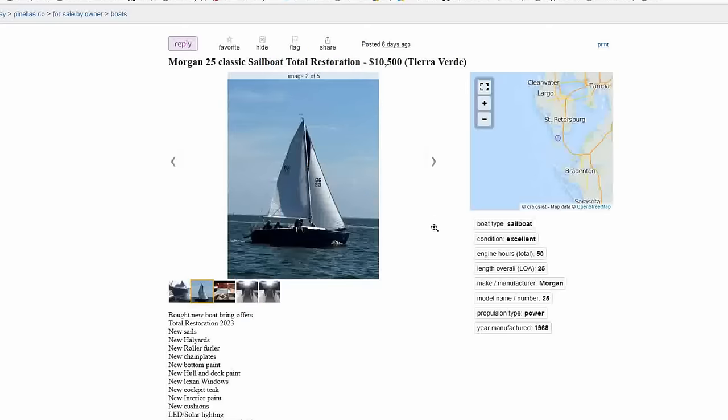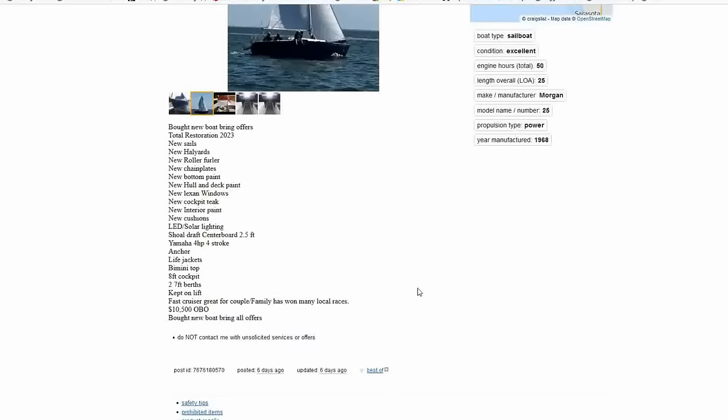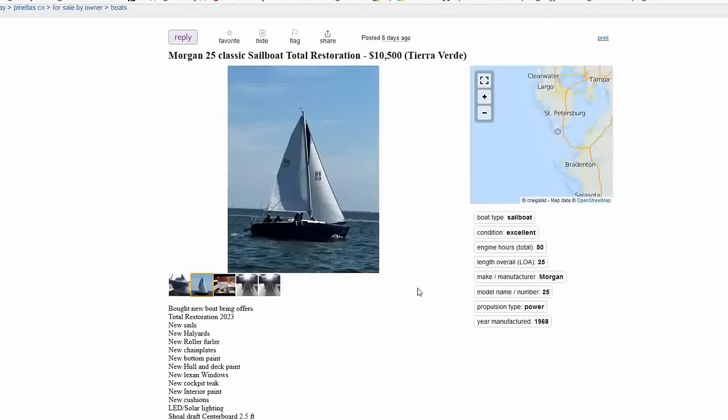Popping in at number six, near and dear to my heart — a Morgan 25. She's just outside of St. Petersburg with a list price of $10,500, posted about a week ago, and she's had a total restoration as of this year, 2023. New sails, new halyards, new roller furler, new chainplates, new bottom paint, new hull and deck paint, new Lexan windows, new cockpit teak, new interior paint, new cushions, LED and solar lighting. Shoal draft centerboard of two and a half feet, a Yamaha 4HP four-stroke outboard. Kept on a lift, has won many local races.